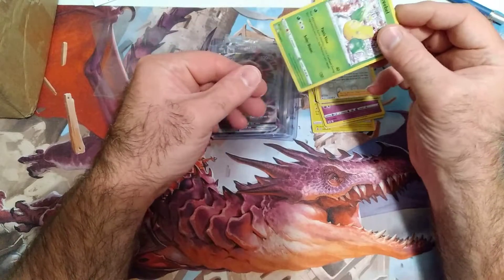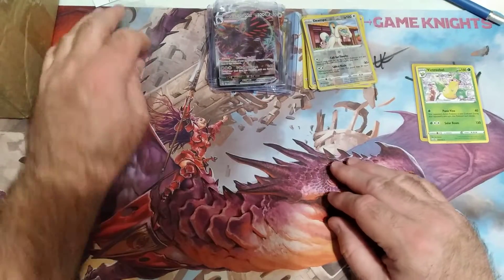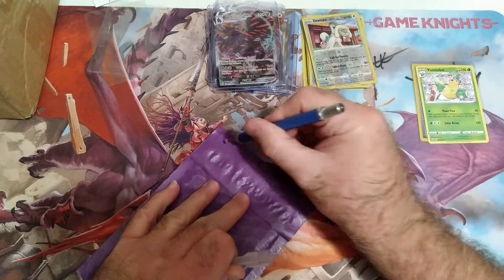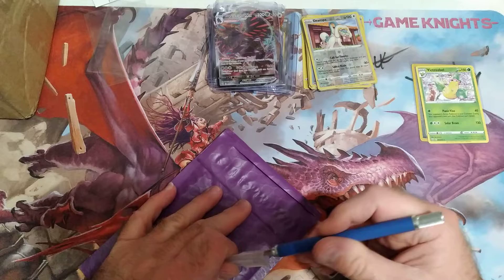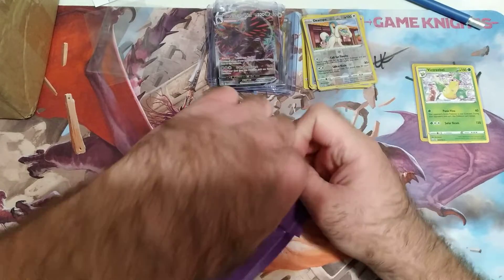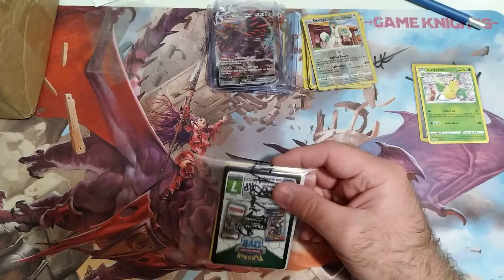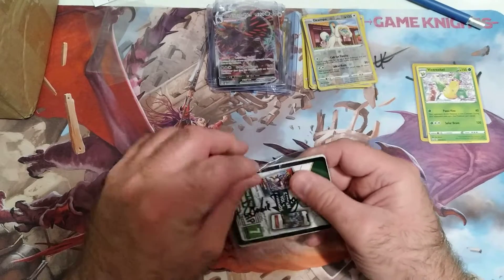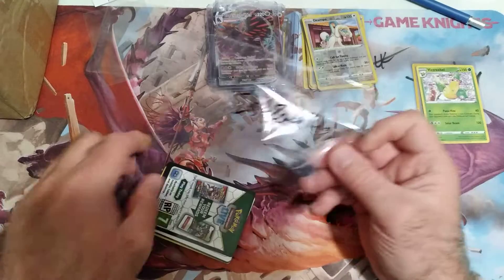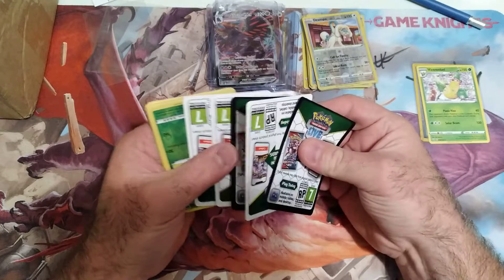They had like, you could pull from some older ones or whatever, so that's pretty cool. Alright, let's get into this one. They gave me my code cards that I like — that's very very nice. Let's get rid of that, there are my code cards.